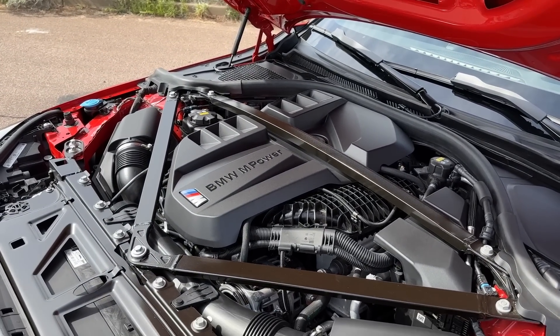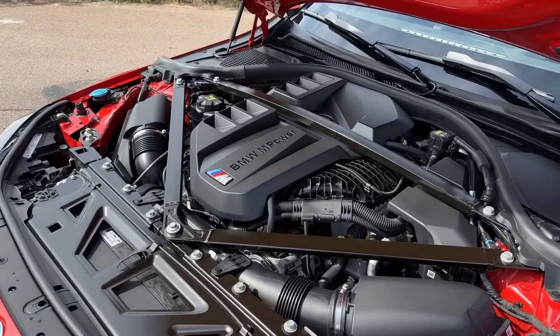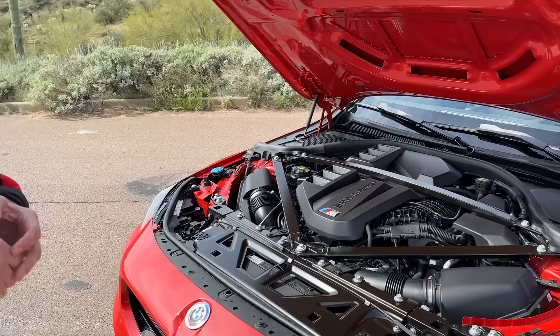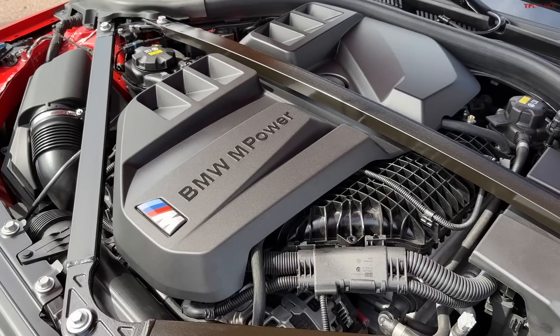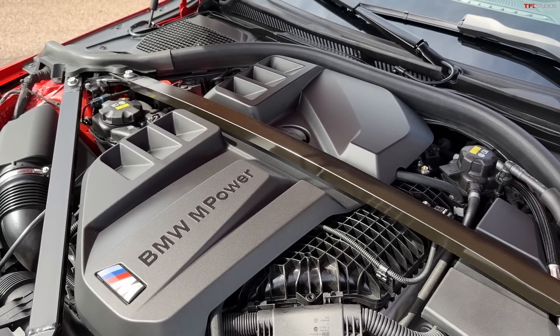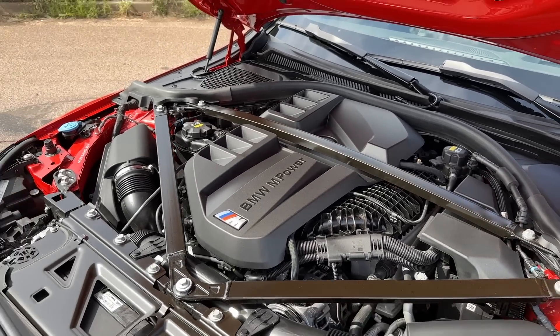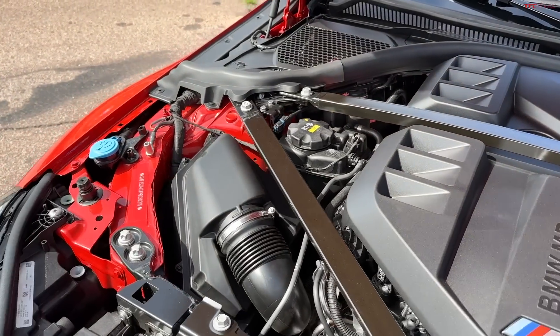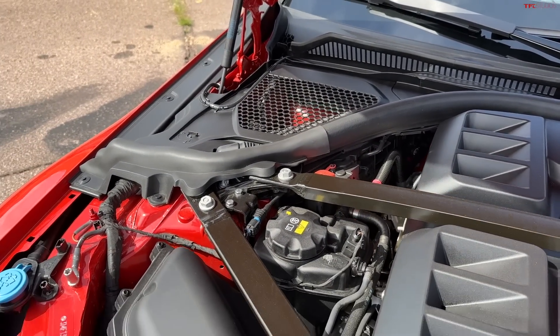The internal code is S58 — a three-liter, six-cylinder inline engine with double turbocharging, what we call M TwinPower Turbo. We started with that engine in the X3 M and X4 M, then moved to the M3 and M4. We have the possibility to use it in different setups. Here in the M2 we have 460 horsepower and 550 Newton-meters — a little less than the M3 and M4, but a very good base for M2 performance. It's available with either the eight-speed Steptronic or the six-speed manual gearbox.